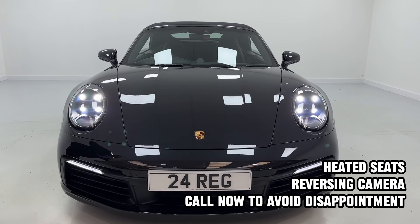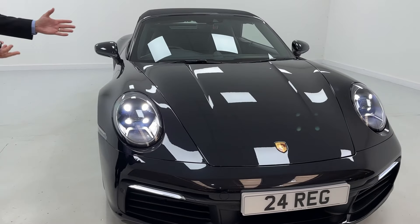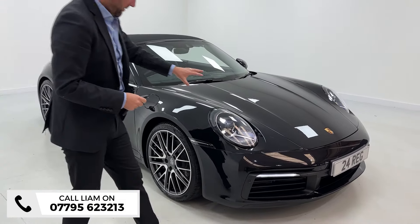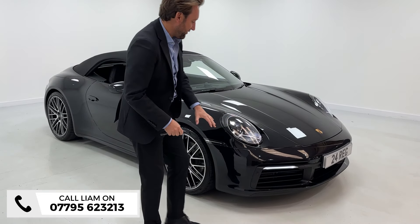Four-wheel drive, and with the change of shape you've got the wider body, so it just sits and looks beautiful. PDLS lights with little running lights at the front.